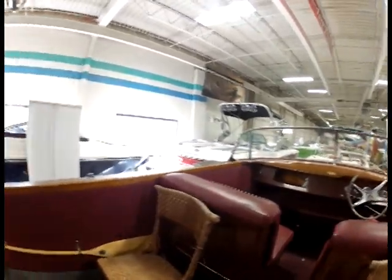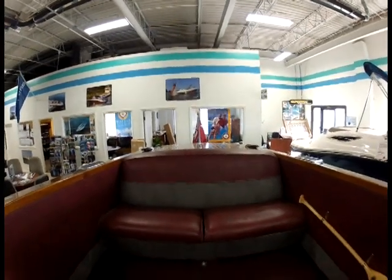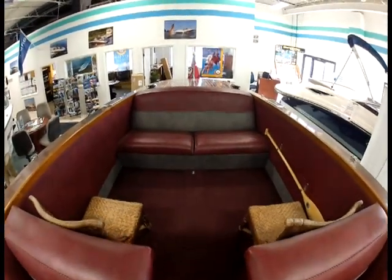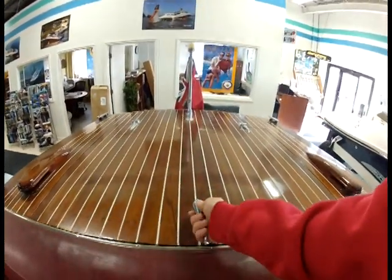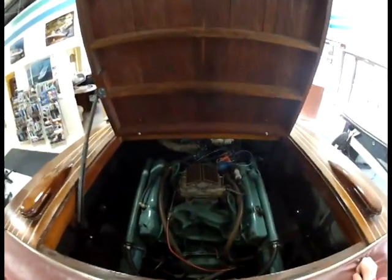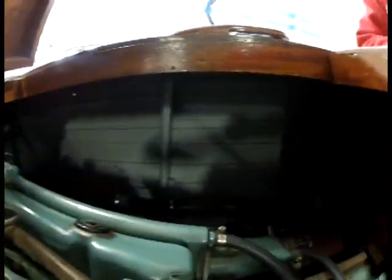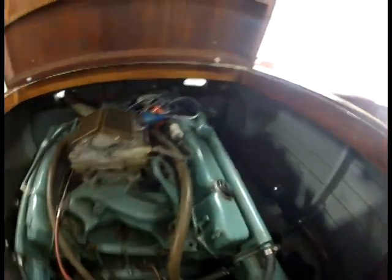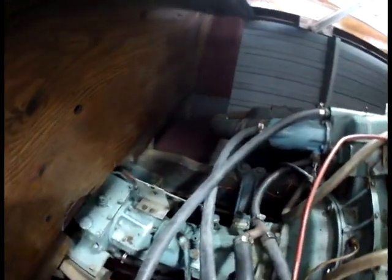It has a new interior put in the boat. The boat is in good working running order — Velvet Drive.